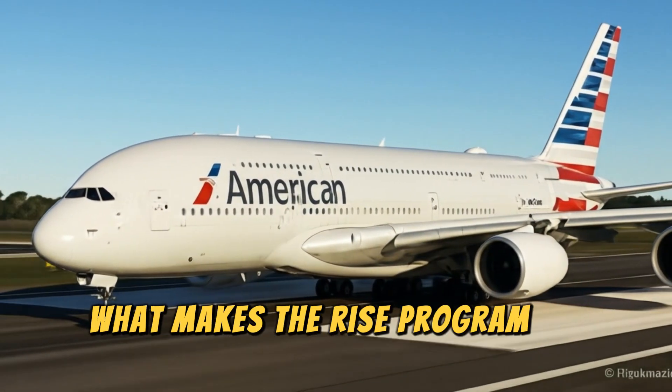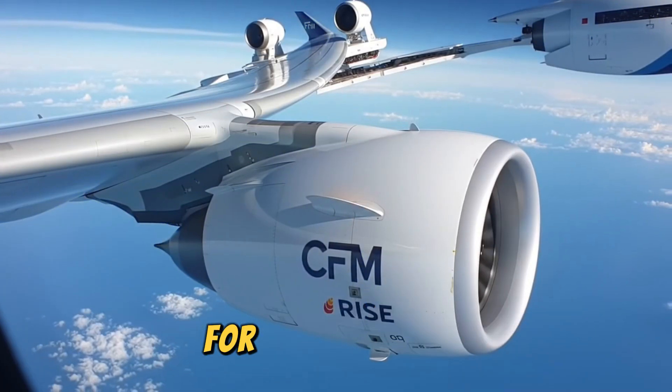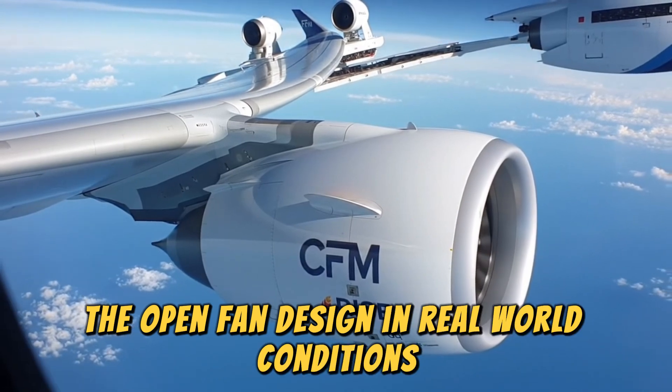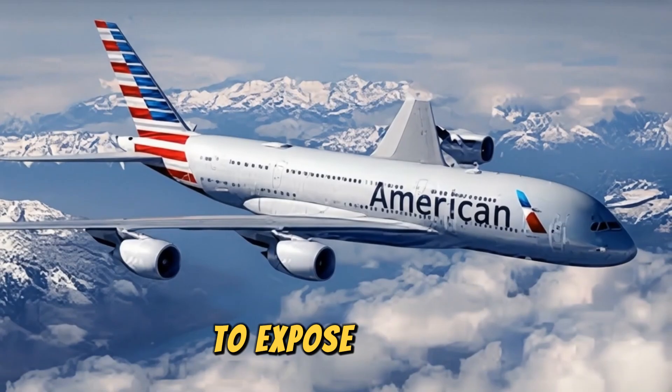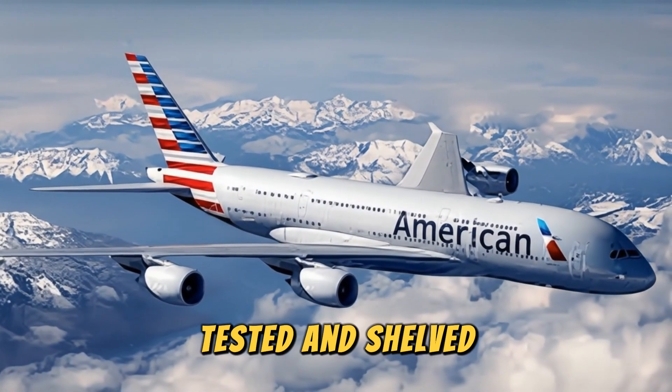What makes the RISE program so historic is that it will soon test something aviation engineers have dreamed about for over 40 years: the open fan design in real-world conditions. For decades, the idea of removing the traditional engine casing to expose larger, high-efficiency blades has been studied, tested, and shelved.